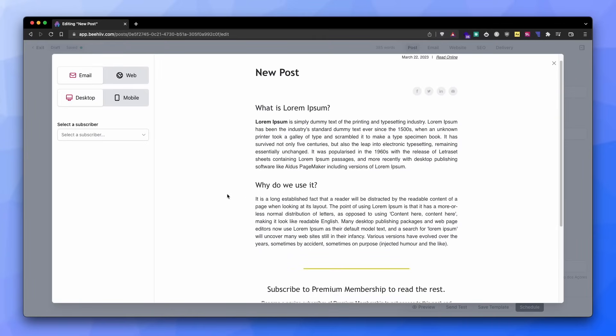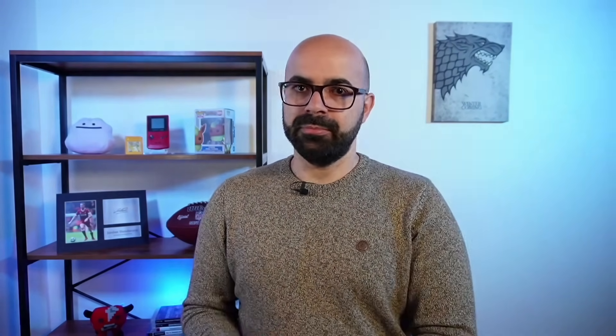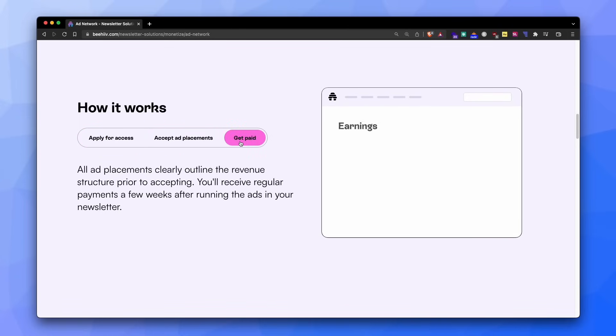Better than saving money is earning money. On Beehive they put a lot of effort into allowing you to earn money with your creations in two ways. Charging memberships for newsletter access is the standard we know from other tools like Substack. But the best part is earning extra money without doing extra work — this is possible with Beehive's advertisement network, where they connect creators with advertisers inside the platform to facilitate sponsorships.